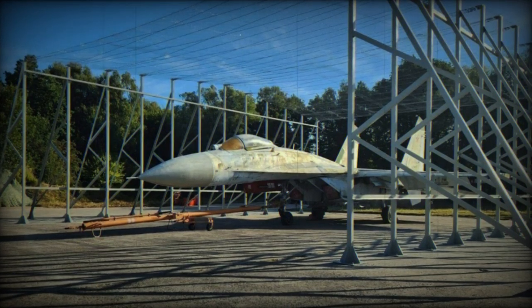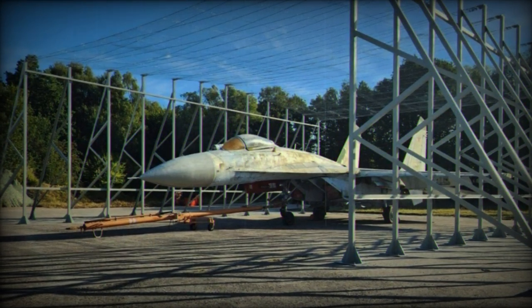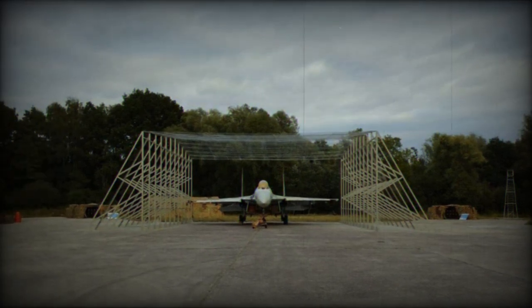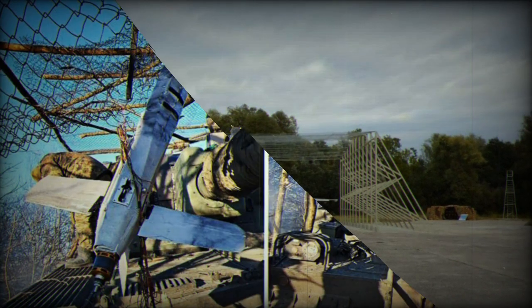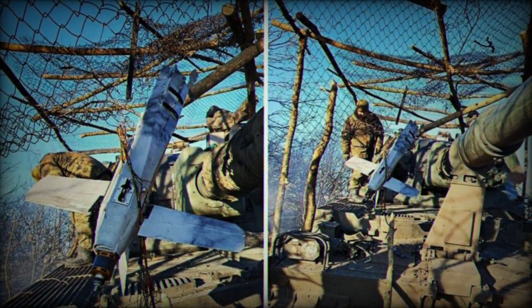Recent images posted on the internet indicate that Russians are actively developing new technological solutions to safeguard their tactical aircraft from Ukrainian drones. In this instance, they have created an impromptu lightweight hangar constructed from a metal framework covered with mesh wire. One possible objective here may be to ensnare hostile drones in the wire, akin to how Ukrainians capture Russian Lancet drones that target artillery positions.